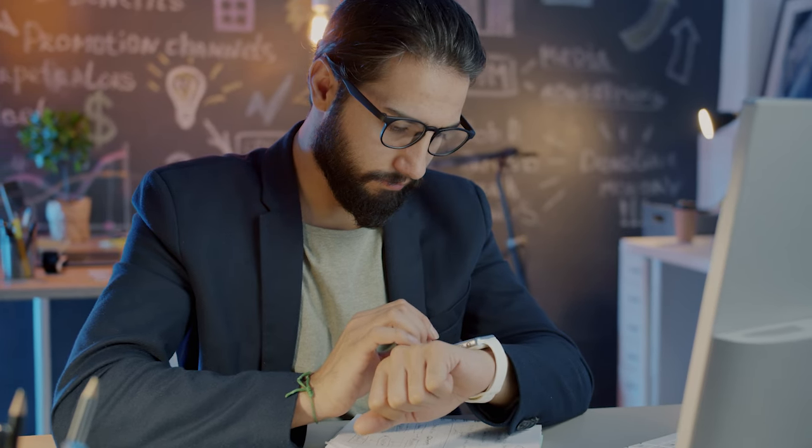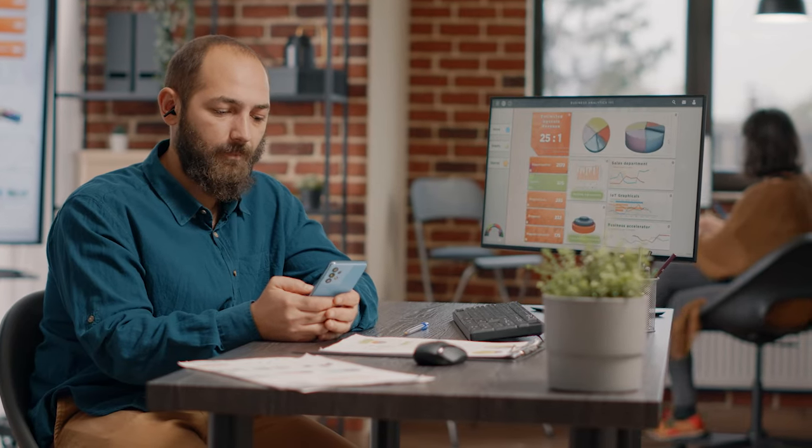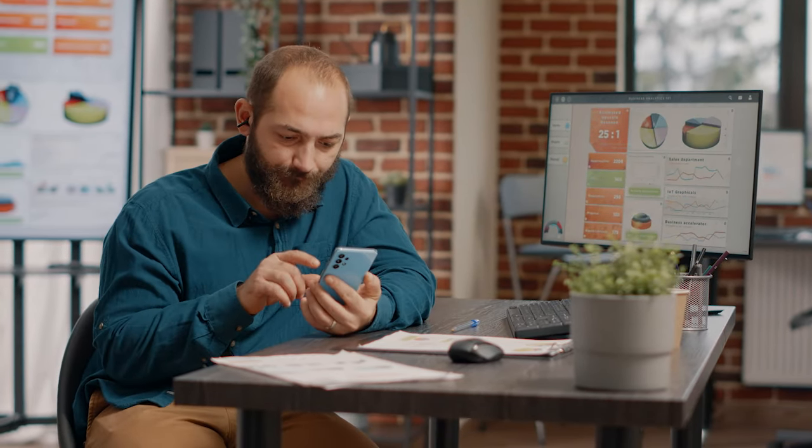We hope you enjoyed our top 5 best budget smartwatches. Please give the video a like and subscribe to the channel. In the comment section, tell me which budget smartwatch you liked. Thank you very much for watching the whole video. Hope to see you in the next video. Take care.